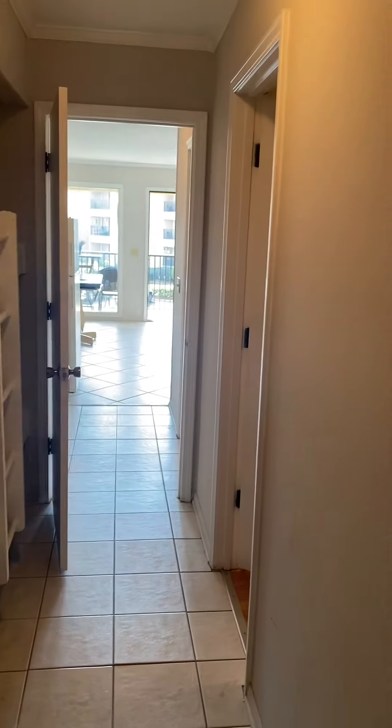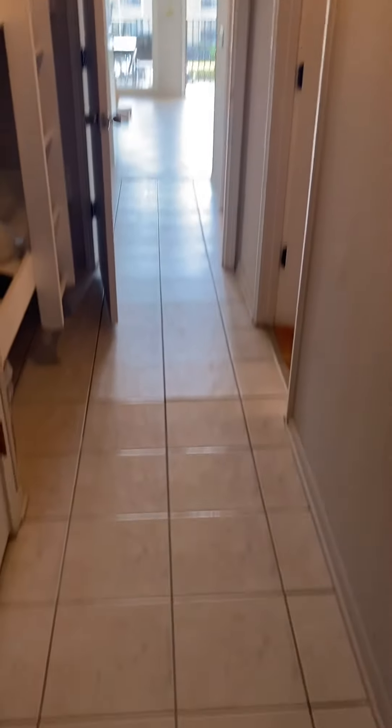When you first walk in, immediately to your left are coat hangers and your electric box, leading into the hallway into the rest of the unit. The floor is pile — just take note that there's a little rise in the floor right there.